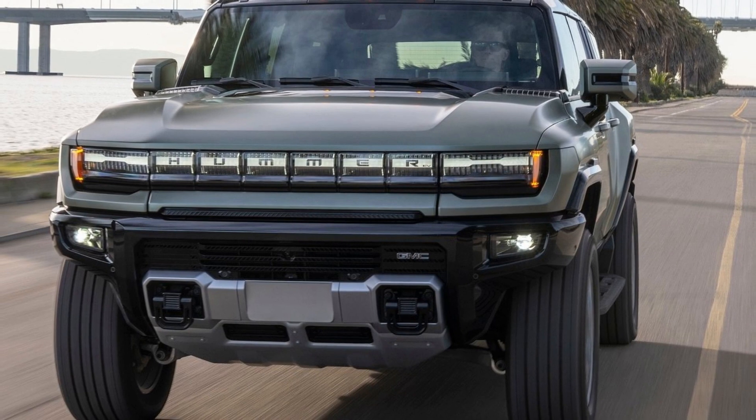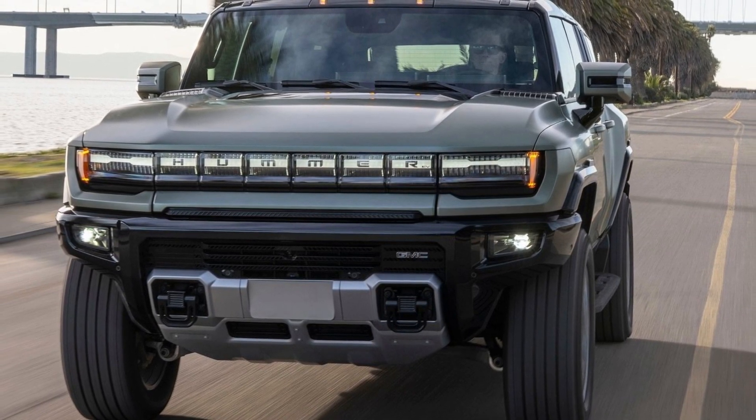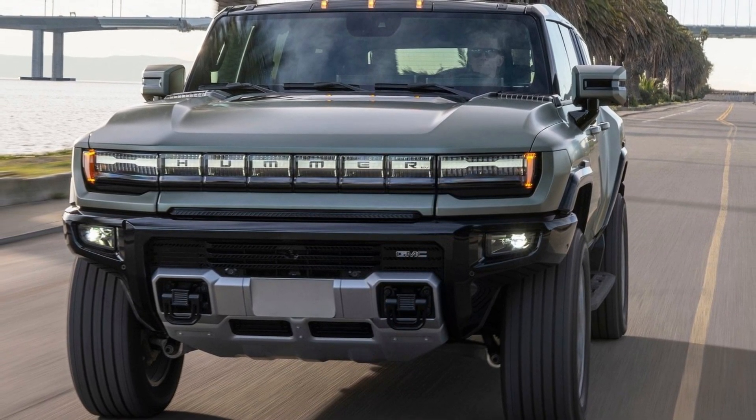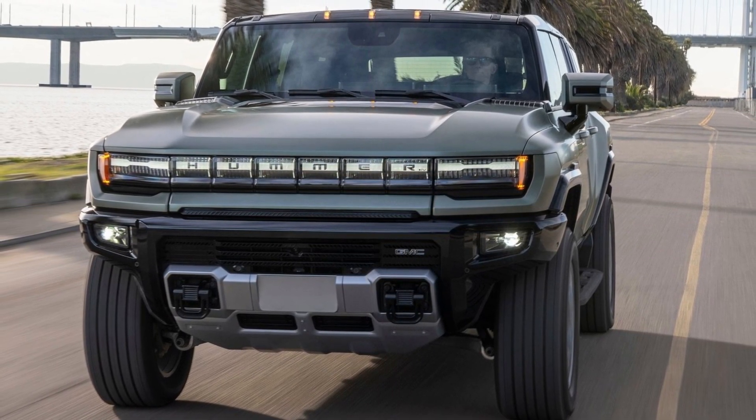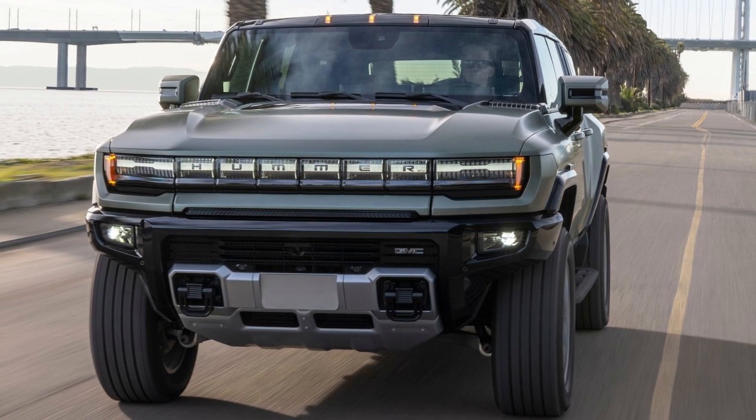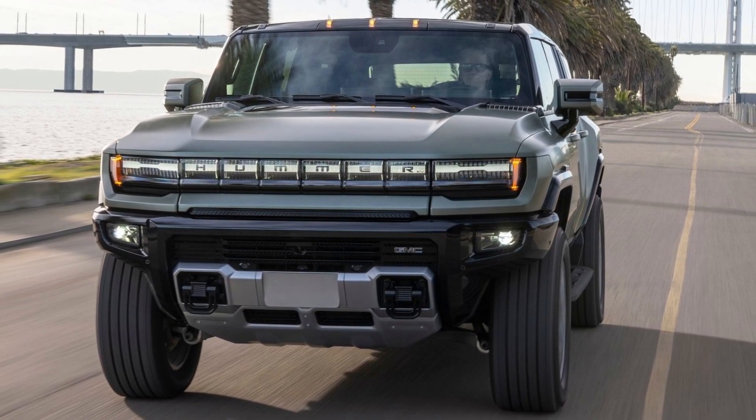This suggests the Hummer EV is less energy-efficient than rivals such as the Ford F-150 Lightning and Rivian R1T. Both these EVs can return a combined EPA rating of 68 MPGe, making the Hummer EV a real charge hog.